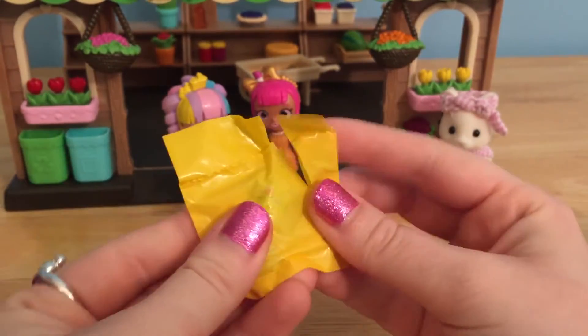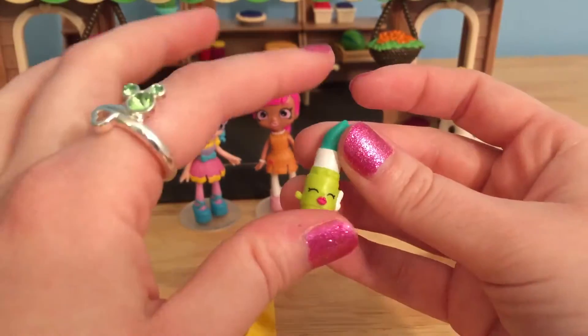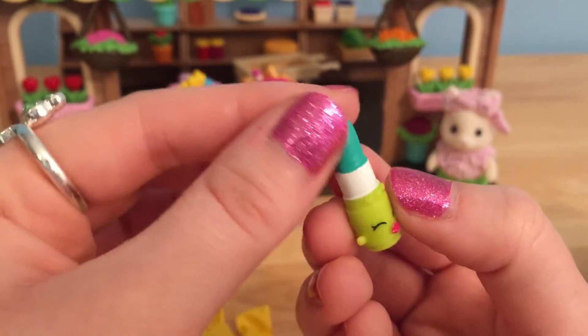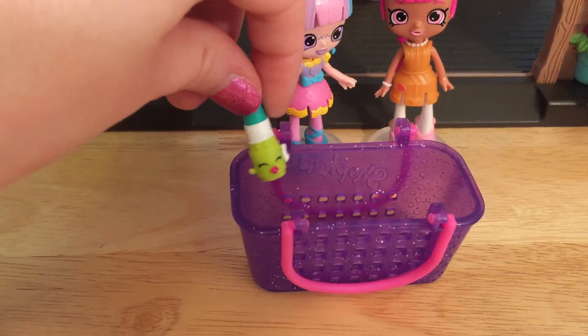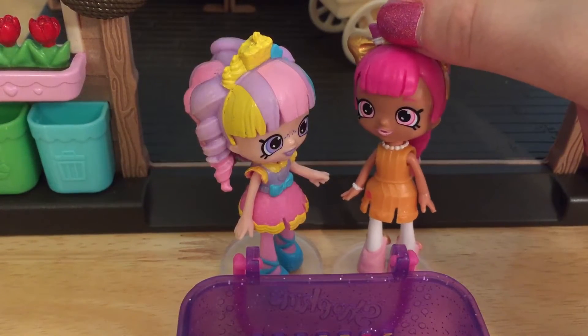Let's find out who our first Shopkin from our Fashion Spree baskets will be. How precious — we got a little Lippie Lips! She's got like this teal blue lipstick. We'll just drop all of our Shopkins into this basket so Rainbow Kate and Lippie Lulu can take it all home. I'm usually more of a pink girl, but I think that lipstick color will really make my outfit pop.